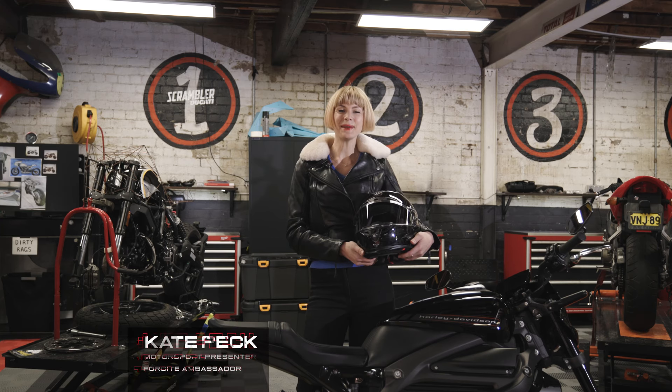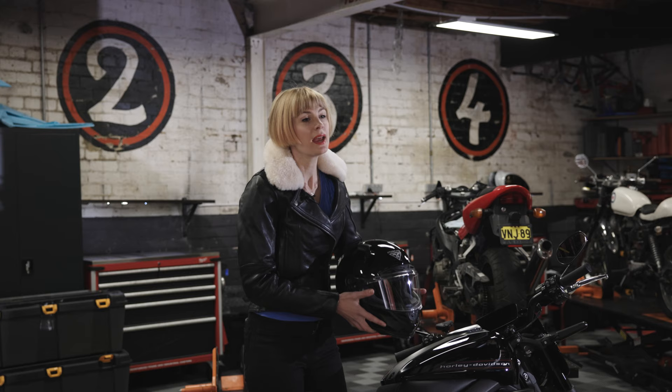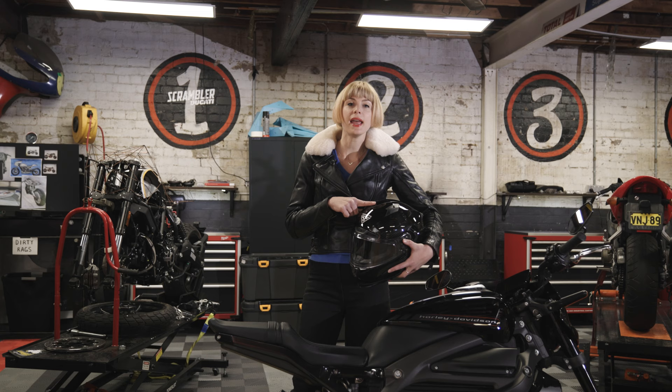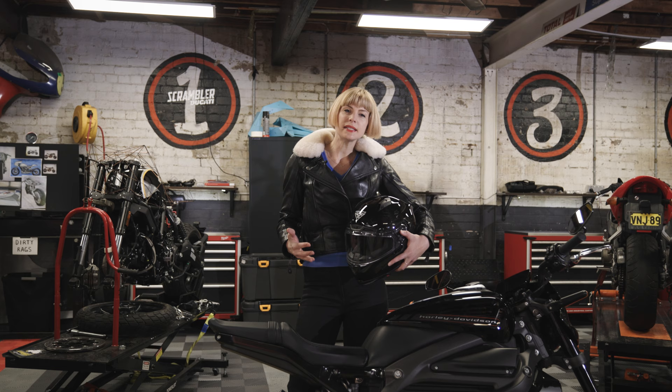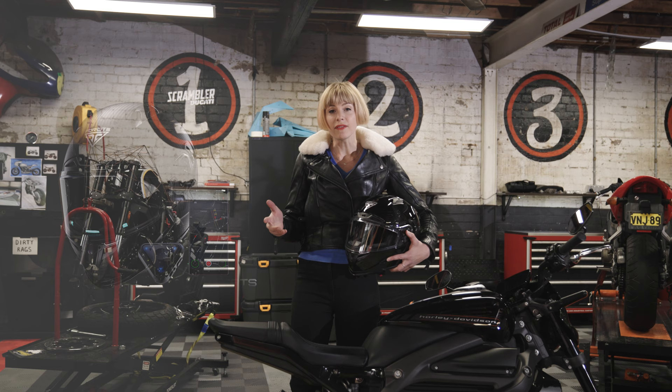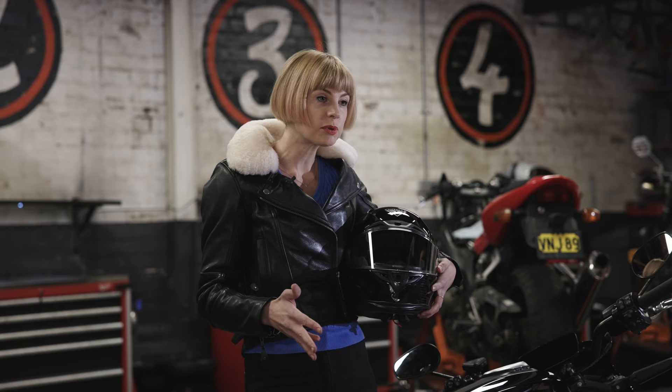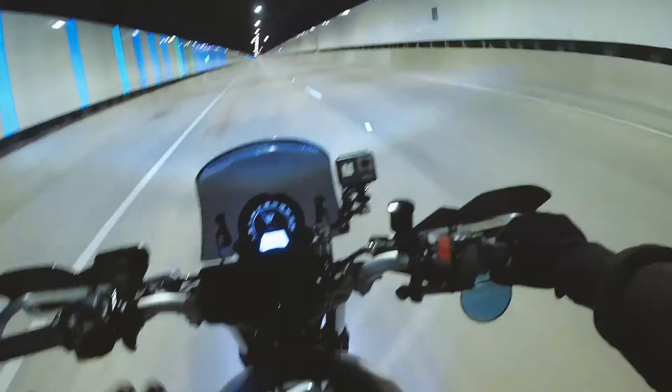Hi team, I'm Kate Peck and I wanted to tell you about a new helmet that I am absolutely loving. It's called the Foresight Mark 1S and it's basically a smart helmet that pairs to your phone. On road you get navigation alerts, you can listen to music, you can pick up phone calls, and it also has this HD action camera so I can capture my adventure rides but also just my daily commute to work.